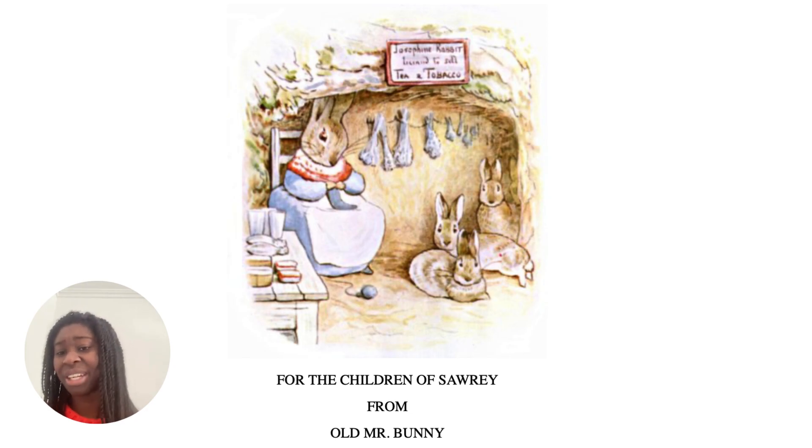For the Children of Sawrey from Old Mr Bunny. At the top it's written Josephine Rabbit licensed to sell tobacco, and then there are three bunnies and their mum, the rabbit mother, in her blue pinny. It looks like she's sewing some little mittens.